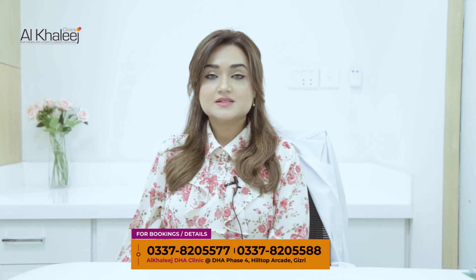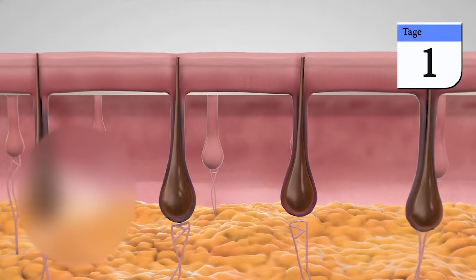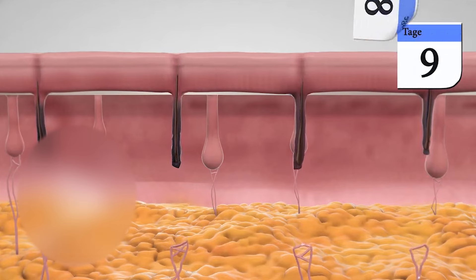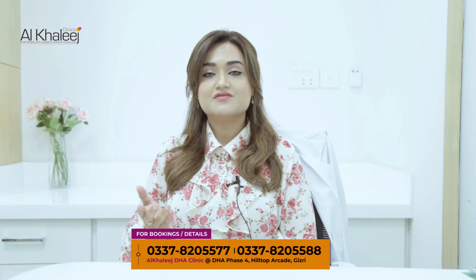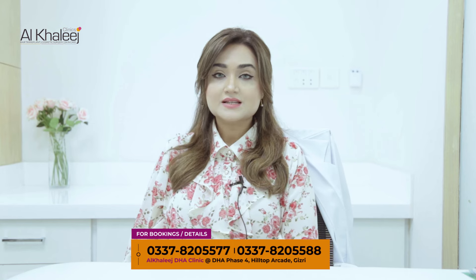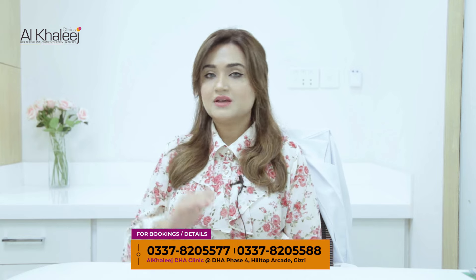Talking about the sessions of laser hair removal, sessions may vary from person to person. Ideally, six sessions are recommended. Initially there is growth in your hair and you start with patches. By the time you reach the last session, your hair is completely finished. Initially we start with a lower frequency which is safer for your skin, and once your skin is used to the laser, we switch our wavelength from lower to high.